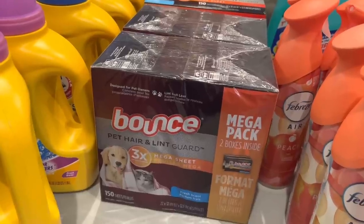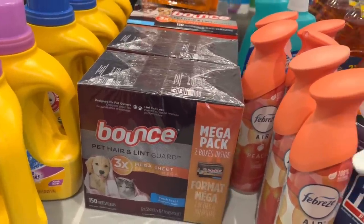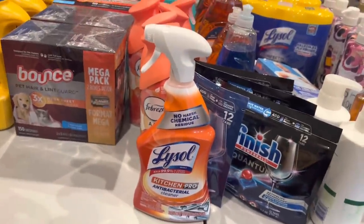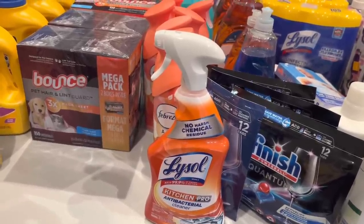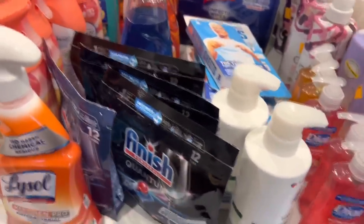Remember that with the P&G deal, when you spend $15 you want to get that five-dollar-off-$50 coupon printed at the bottom of your receipt. This Lysol Kitchen Pro was another item that had to be overridden at the register — I think these were $1.67 for me.